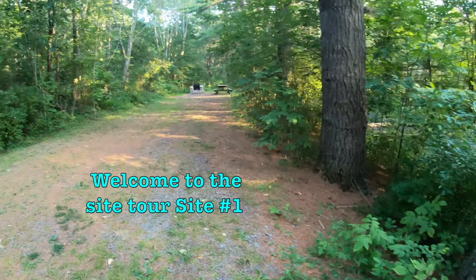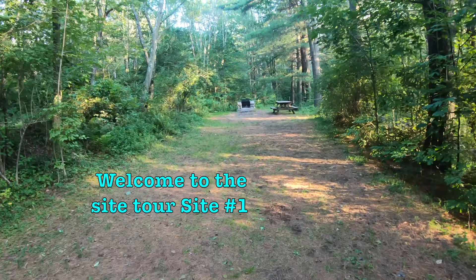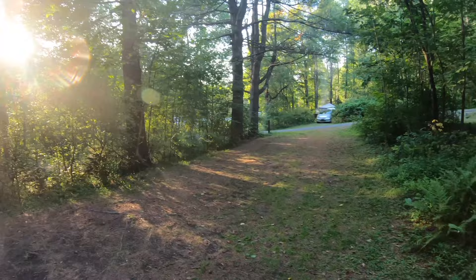This is site number one. Look at how long this is — it's perfect for an RV. It's a beautiful, nice site.